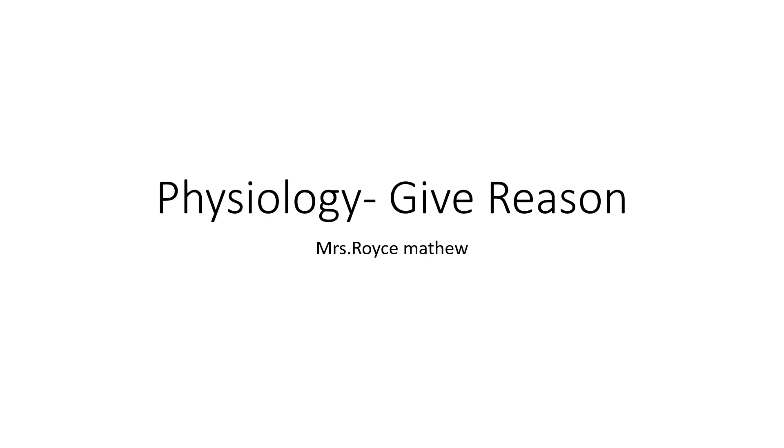Good morning students. Today's class we will see some physiology subject give reasons, because in the recent syllabus there are some questions on physiology give reasons. So we will see them one by one.